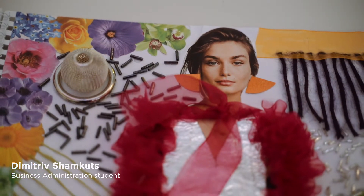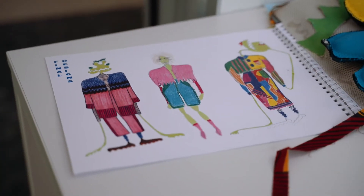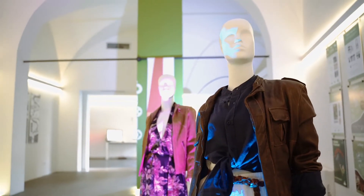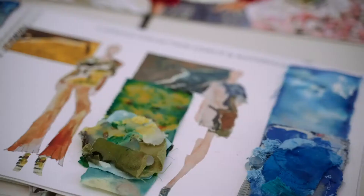Learning how to make a fashion collection and understanding the fashion process will really help me decide what aspect of fashion I should be studying or working in. It's also pretty great just to see if fashion is something for you in general.